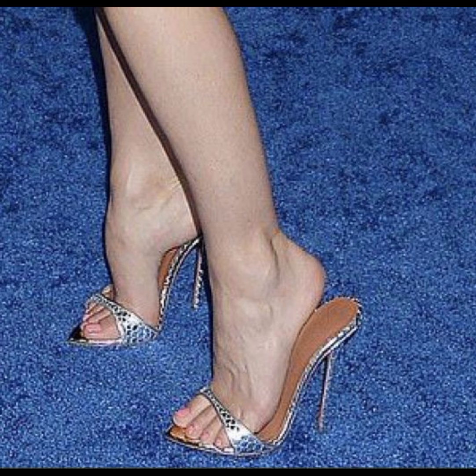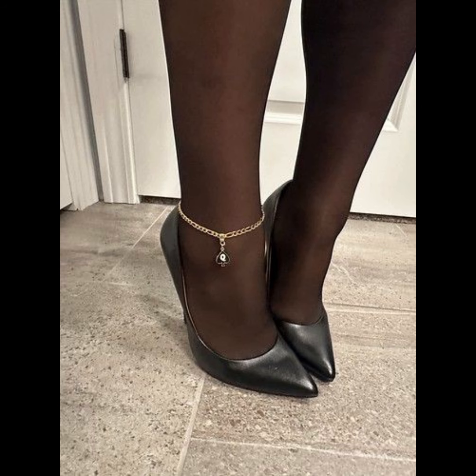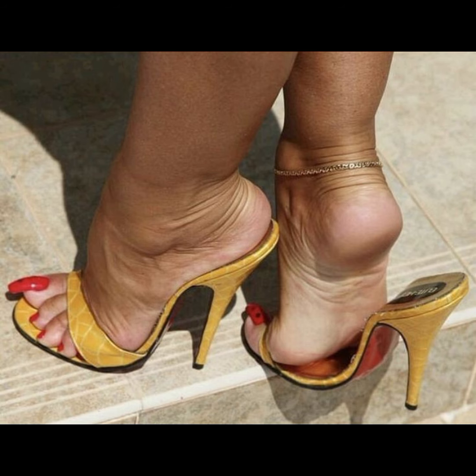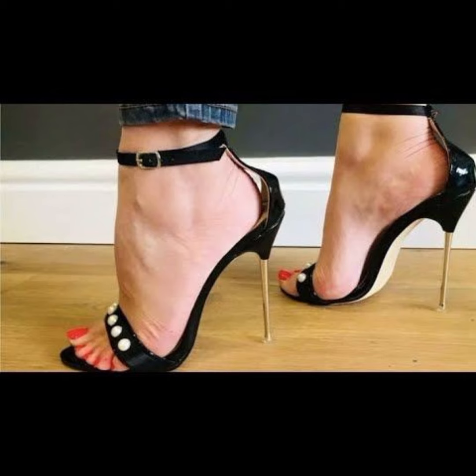Today my video topic is about the most demanding mules heels for women. Mules heels are backless shoes with heels — they can be really stylish and great for both casual dress and dressy occasions. Is there anything specific you want to know or talk about regarding mules heels? Mules heels are a type of shoe that have a closed toe and open back.